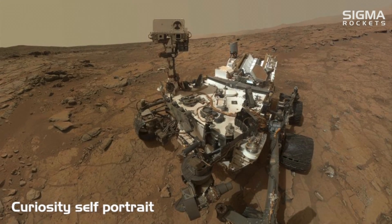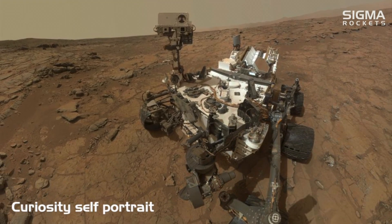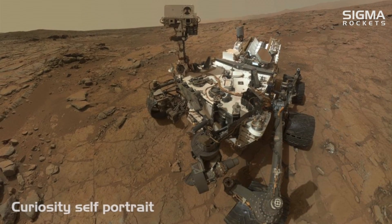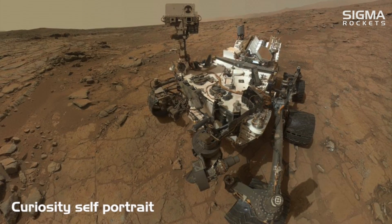The Viking mission paved the way for more robotic exploration to Mars, including today's Curiosity rover. For more information on this subject, as well as other aerospace-related topics, please visit us at www.sigmarockets.com.